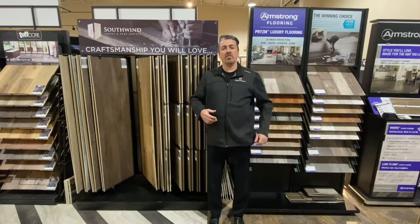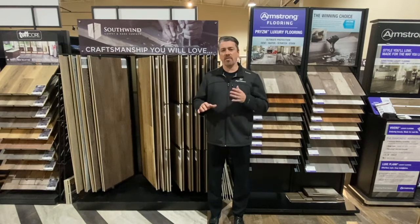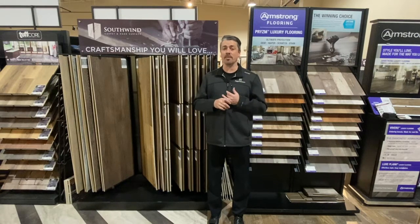So while we've scoured the internet and spoken to manufacturing, we've basically compiled this down to three types of floors.